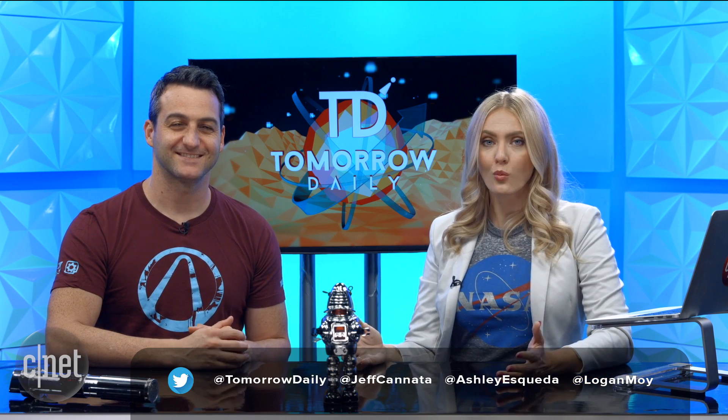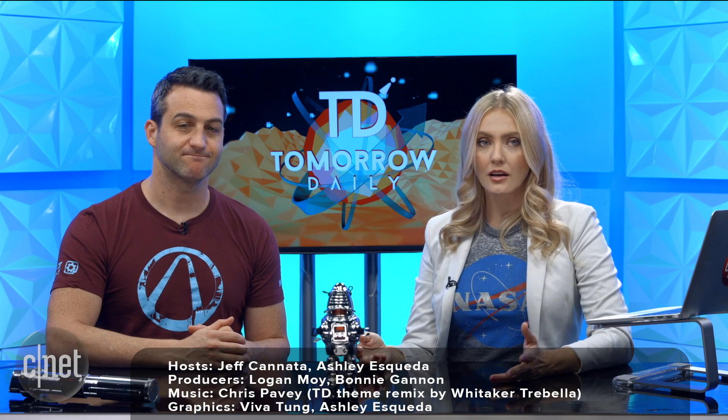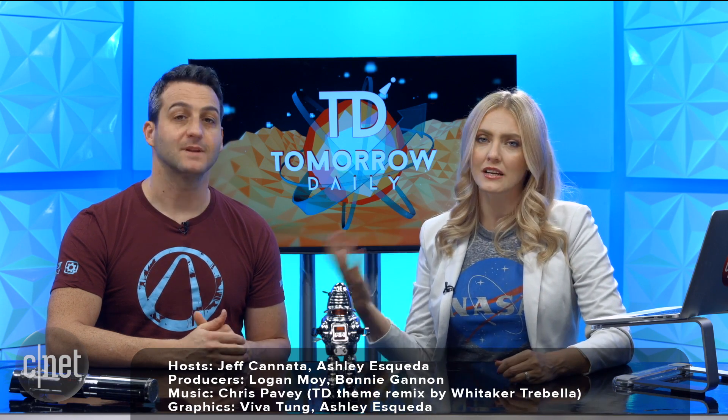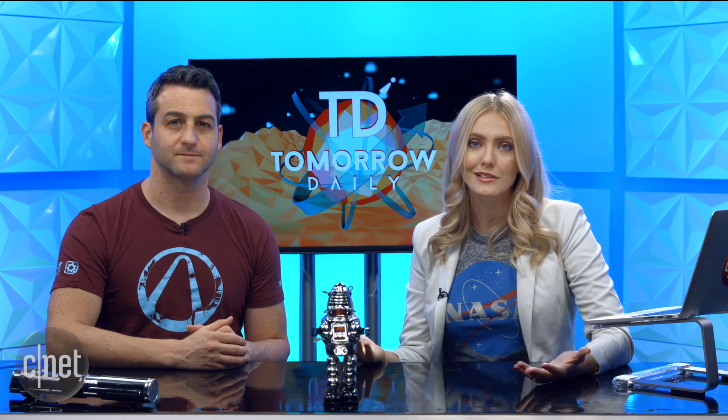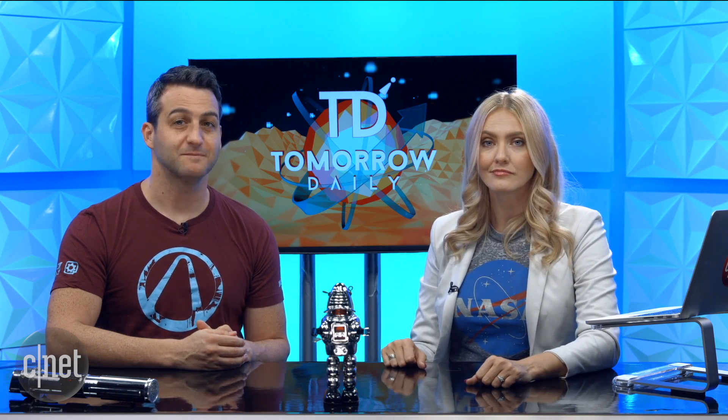That is it for today's show. We will be back tomorrow with a brand new docket of science fiction. You can find us online at tomorrowdaily.com. Pick us up on social media as individuals because we're going to see all of our cool stuff later, and CNET's social media. But until then, be good humans. Bye, guys.